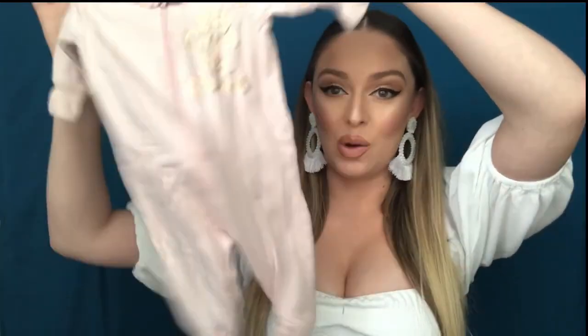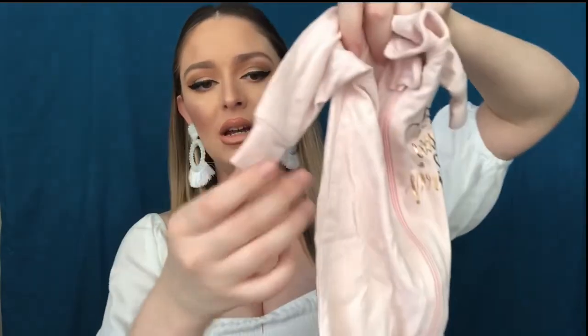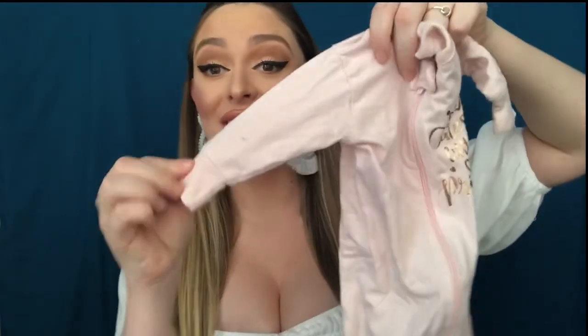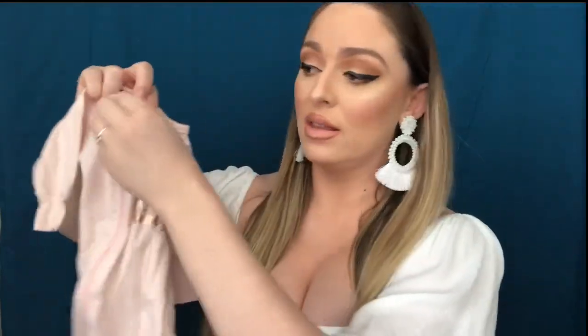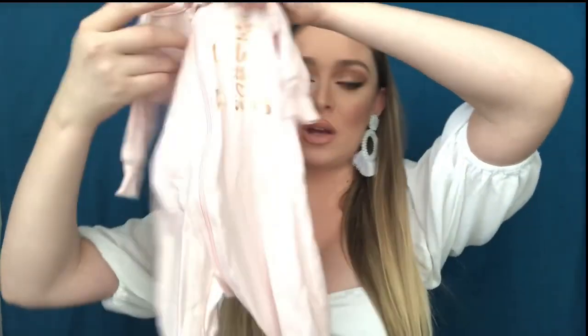For baby clothing essentials, you'll definitely need a onesie sleeper. This one is really cute — it just says 'cute little princess' — but really just anything that covers the feet. These sleepers are awesome, especially the ones with zippers because it just makes it so easy to unzip and change your baby's diaper, then zip them right back up, instead of the ones with buttons. I definitely recommend onesie sleepers with the zipper.